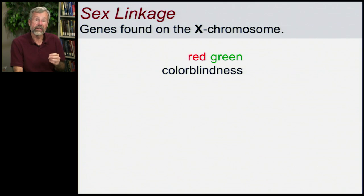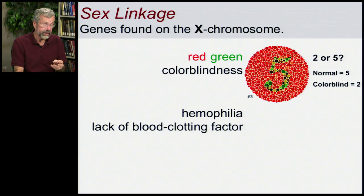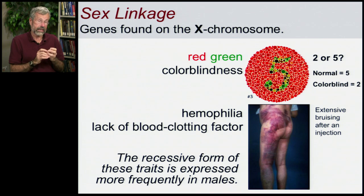For example, red-green colorblindness. If you look at this pattern on the right, you might see a 2 or a 5. If you have normal vision, you see a 5, but if you're colorblind, it's a 2. Hemophilia is due to a lack of a blood clotting factor, so even the smallest wound can cause endless bleeding. Here's an example of someone who had an injection with a hypodermic needle and the blood never clotted around the puncture wound, so there's hemorrhaging all the way along. The recessive forms of both colorblindness and hemophilia are on the X chromosome, and they're expressed much more frequently in men than in women.